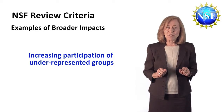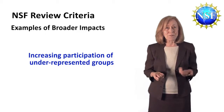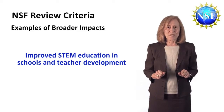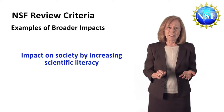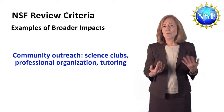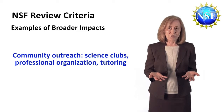You don't have to be underrepresented in your field, but if you've done something to broaden participation of others, you may want to talk about that. You can also have broader impacts by improving STEM education generally, or you can have impact on society by increasing scientific literacy. This can come from writing about science for the public, blogging, radio or television broadcasting about science, or being an active person in a science club or professional organization for other students.